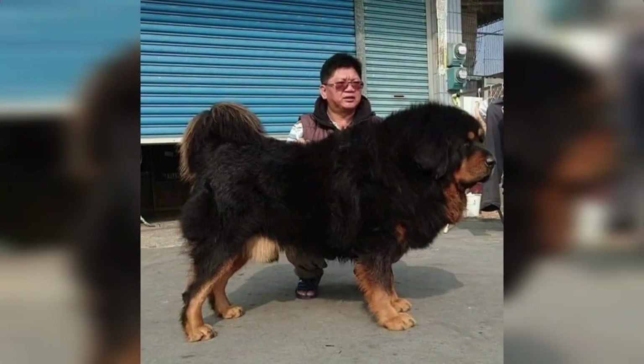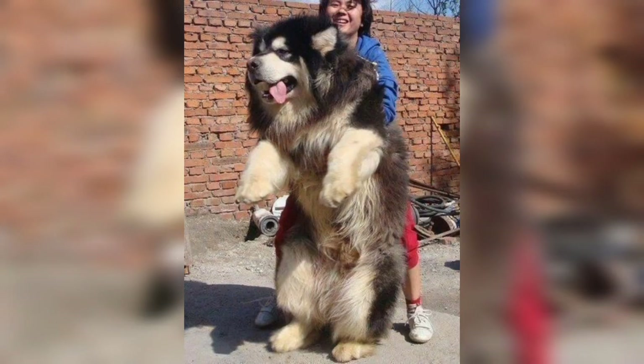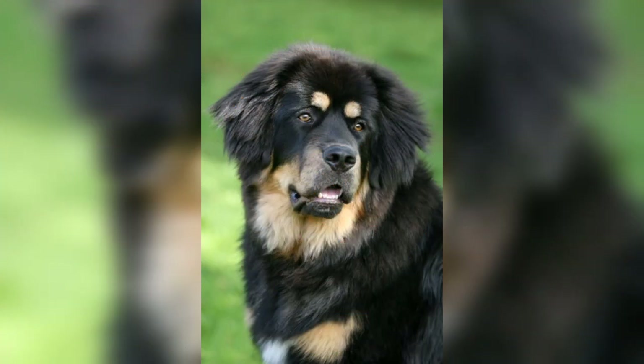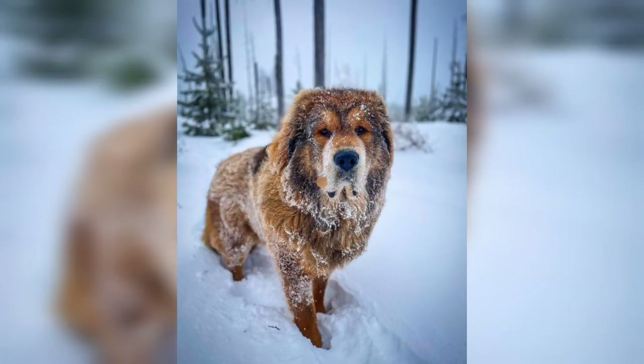The dense coat is quite long, and there is a mane around the neck and shoulders, which is more obvious in male dogs. The Tibetan Mastiff colors and markings can vary from black, golden, and brown to more unusual colors such as blue.